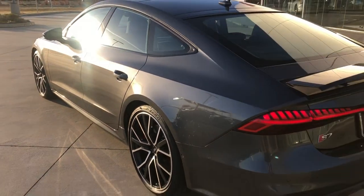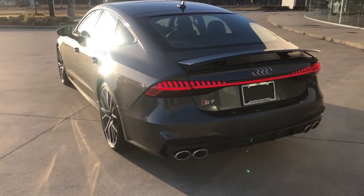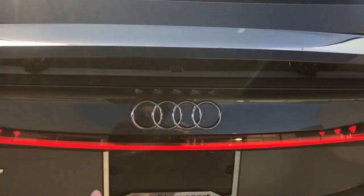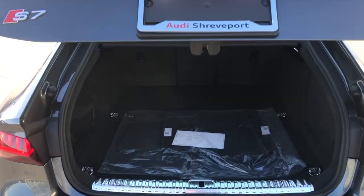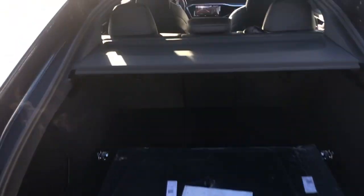The S7 has a great silhouette to it. We've got upgraded exhaust, a light bar in the back, and this is an automatic spoiler. Power lift gate — tons of room in the S7. You can put those seats down if you need additional space.